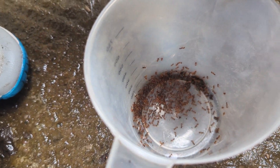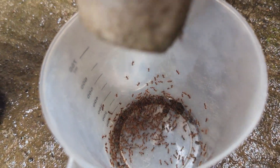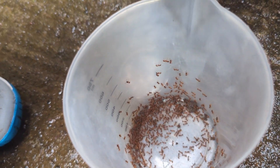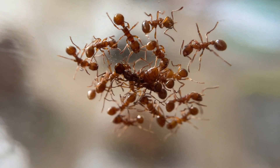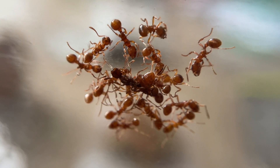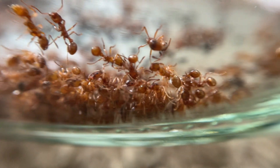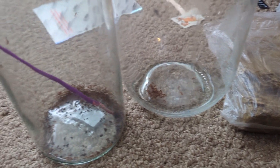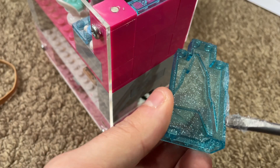The first thing to do was get the ants out of the bone and into a container. After shaking them into a jug, I realized just how many ants were living in this thing. You could see several queens, which were the larger ants. These fire ants are what's known as polygynous, which means they can have multiple egg-laying queens in one colony. So I quickly tipped them into some sealable jars to store them while I finished prepping their LEGO mansion.